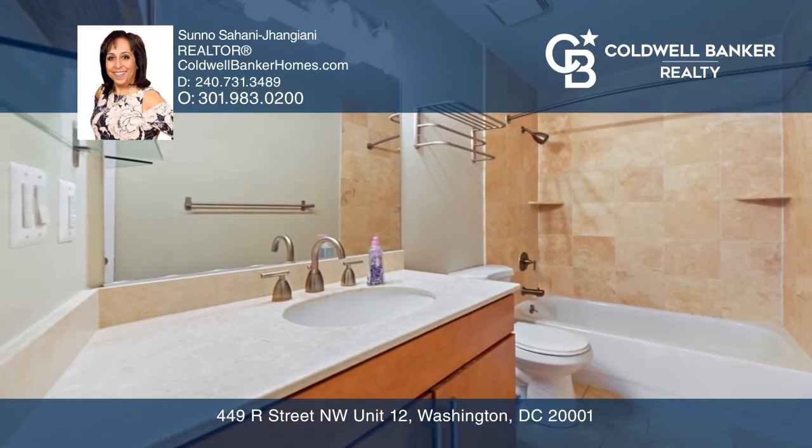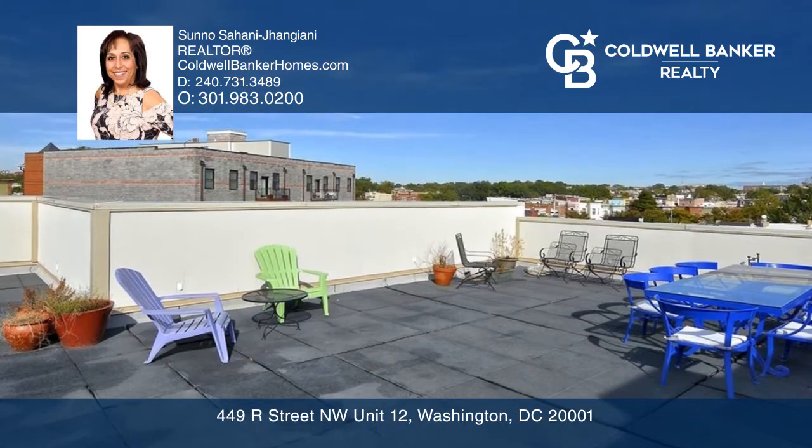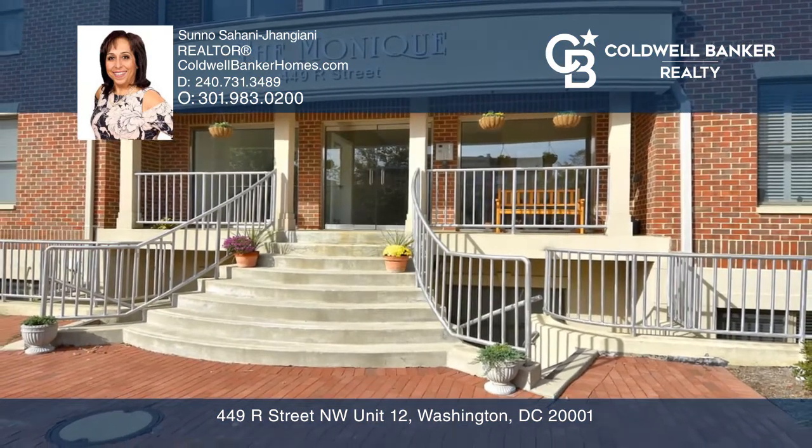This unit has the convenience of city living and is relatively quiet. See it in person by calling Suno Sahani Jahanjiani.